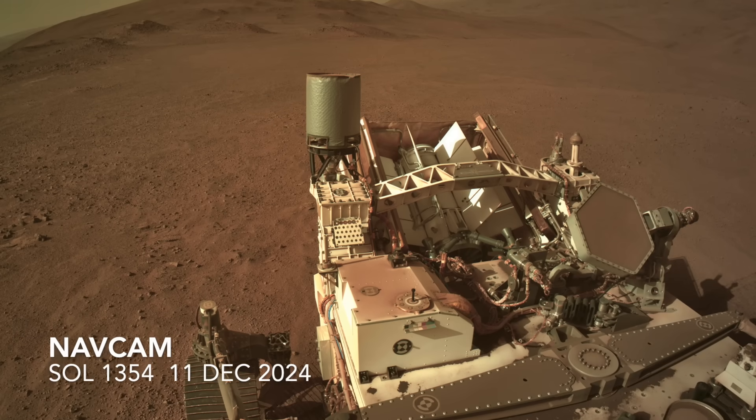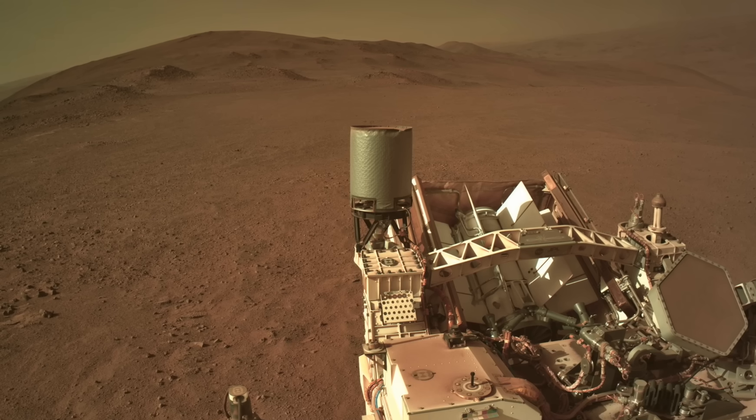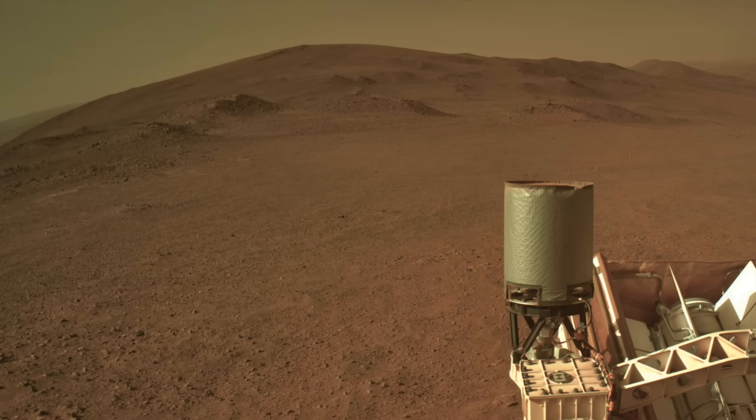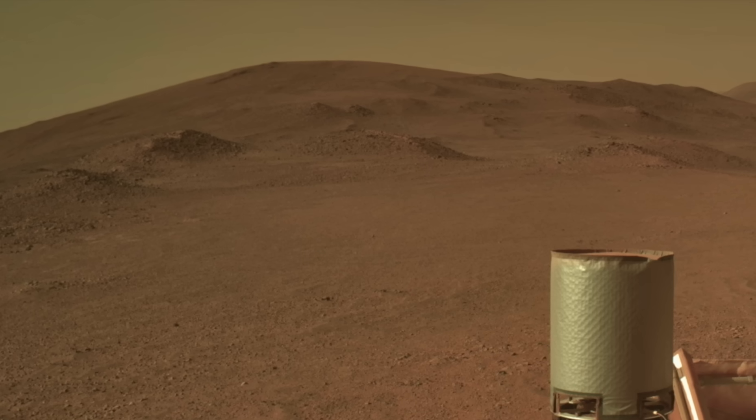The view out back looks north along the rim crest, revealing knobby piles of rock that dot this section of the crater rim. It's also evident from here that Perseverance is not actually king of the hill, with a portion of the rim to the north still looming above it.